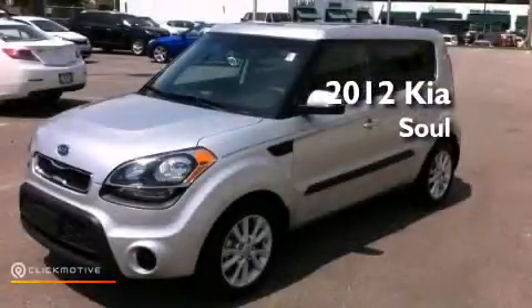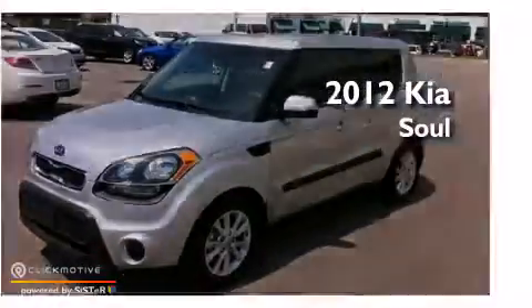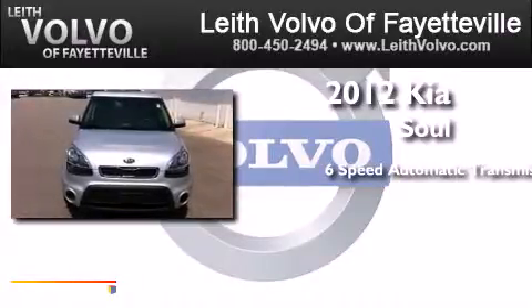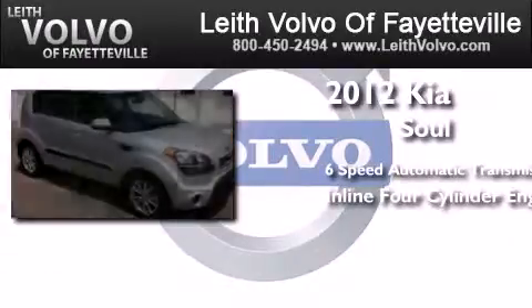This is a 2012 Kia Soul. This hatchback has a six-speed automatic transmission and an inline four-cylinder engine.